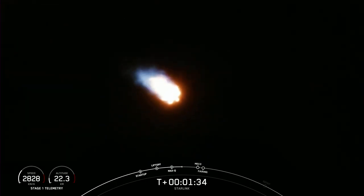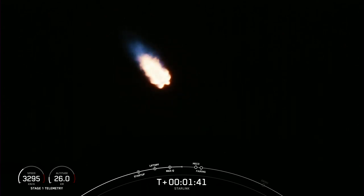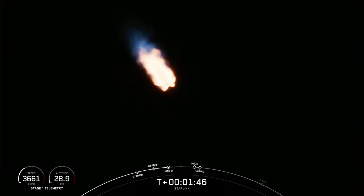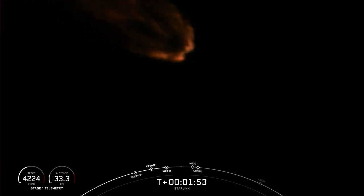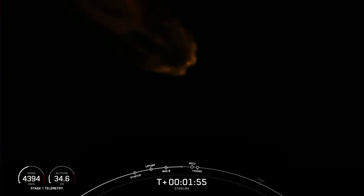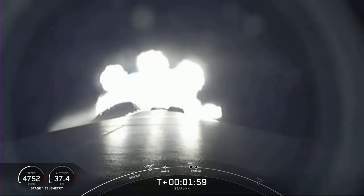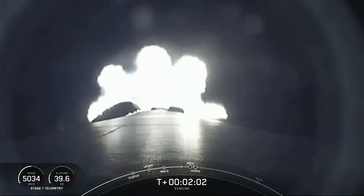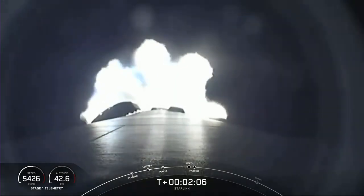We're about one minute away from several events that'll happen in quick succession: MECO, Stage Separation, SES-1, and Fairing Separation. MECO, or Main Engine Cut-Off, is where all nine of the Merlin engines on the first stage will shut down. Stage Separation is when the first and second stage separate. SES-1 is second engine start, where we light the Merlin vacuum engine on the second stage. Finally, Fairing Separation is when the two fairing halves will separate and fall away from the second stage.